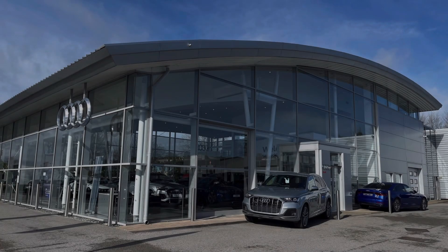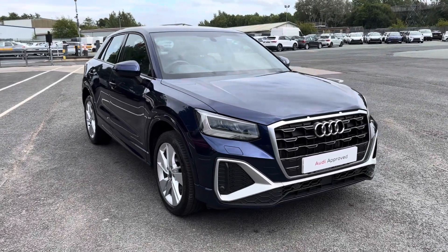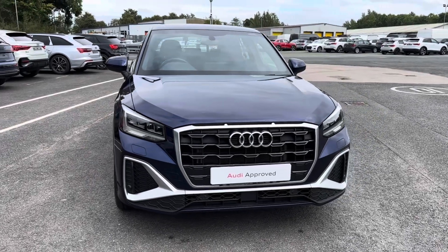Hello and welcome to Preston Audi. My name's Charlotte and today I'll be taking you around this approved used Audi vehicle. Introducing the 2022 model Audi Q2 S line that is fresh in stock.